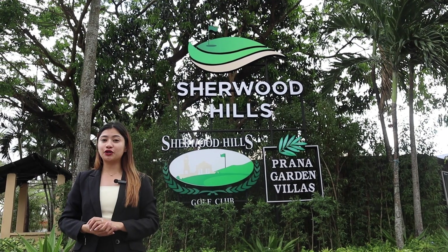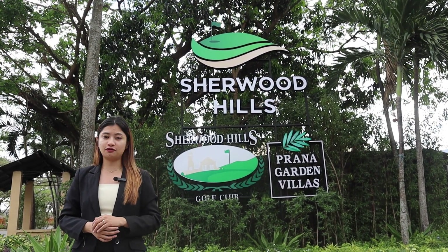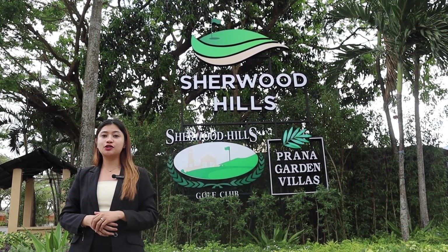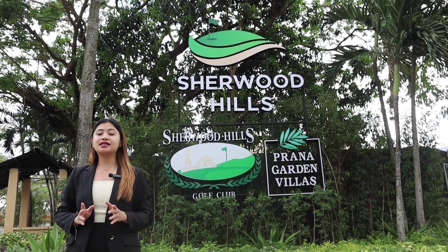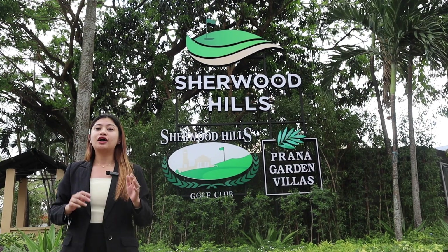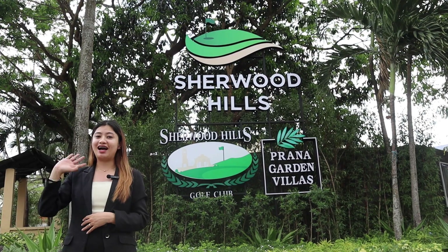Ready to have your own property in Prana Garden Villas? Comment 'interested' so we can assist you further. Or if you happen to know a property specialist from our team, you may ask about Prana Garden Villas and have your dream scheduled. Again, this is Faye and thank you for watching. Bye!